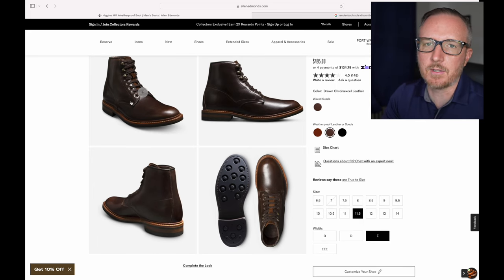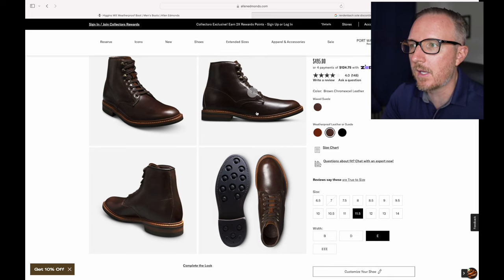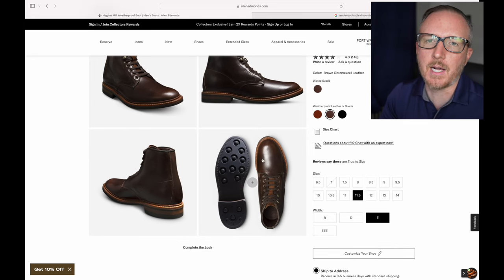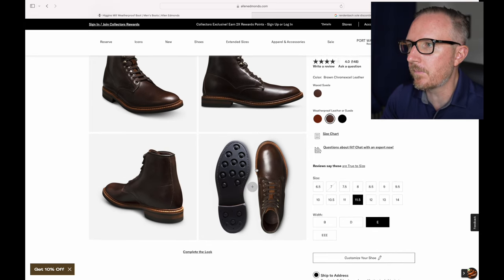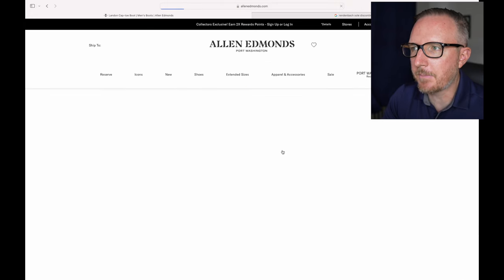Since it's weatherproof, if it's raining or snowing you don't have to revert to wearing your cheaper waterproof Eccos or Thursdays — you can still wear a nice boot that can be dressed up pretty well. You're not going to ruin it and your socks aren't going to get wet either. I do enjoy this one.